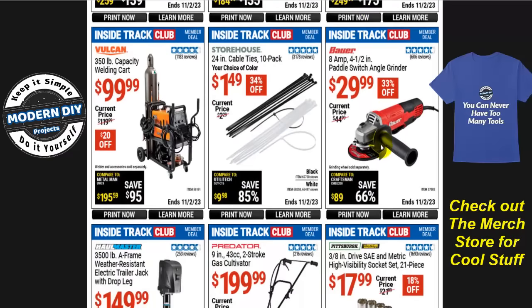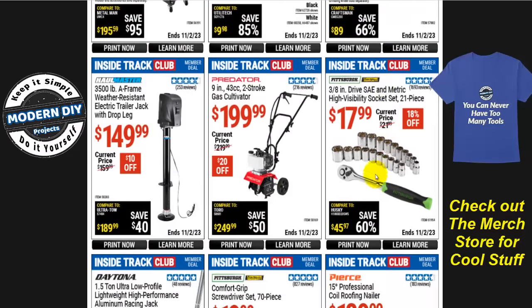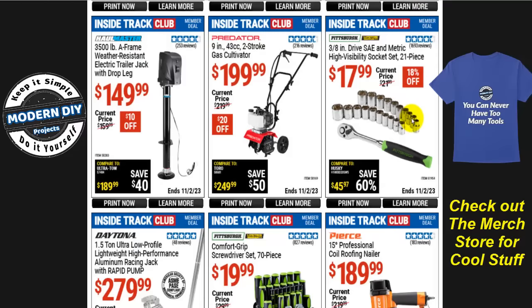From Bauer, the 8-amp 4.5-inch paddle switch angle grinder is $30, normally $45, that's 33% off. From Pittsburgh, the high visibility socket set — 21 pieces, 3/8-inch drive, SAE and metric — is only $18, normally $22, that's 18% off. This is a nice kit to keep in the back of your vehicle in case you break down on the road. I've broken down on the side of the road and it's better to handle it yourself than pay for a tow truck.